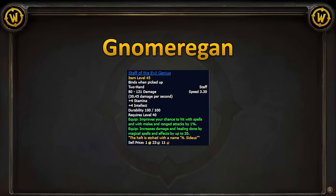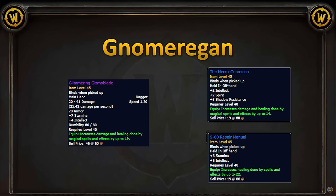We also have Staff of Evil Genius, a good filler staff. For one-handers, we have the dagger Glimmering Gizmo Blade. The bonus armor would make this a Warlock Tank priority, but outside of that, this is a huge pickup for mages. We would pair it with the offhand the Necronomicon or the 970 Repair Manual.